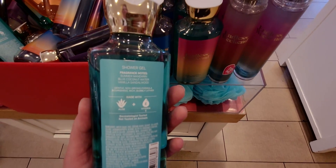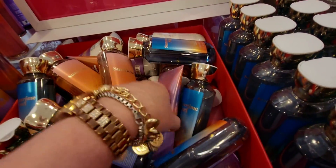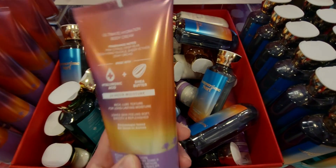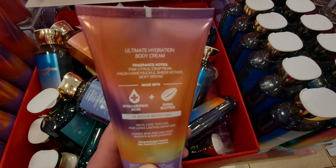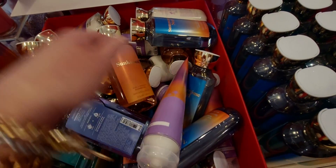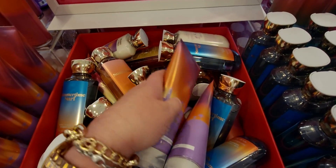My tip is: if you love Bath and Body Works, check several locations because you may find a special little unicorn at one store, and go to another and find a different unicorn. It's really like a little treasure hunt.